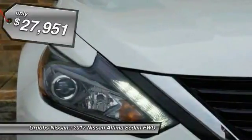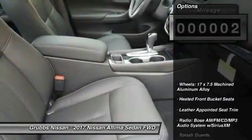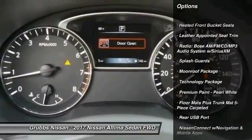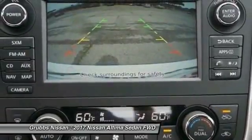And it's priced below $30,000. This vehicle has less than 100 miles. Here are some of this vehicle's great options: power passenger seat, traction control, air conditioning, dual airbags, power steering, four-wheel disc brakes, center armrest, fog lights, and heated front seats.